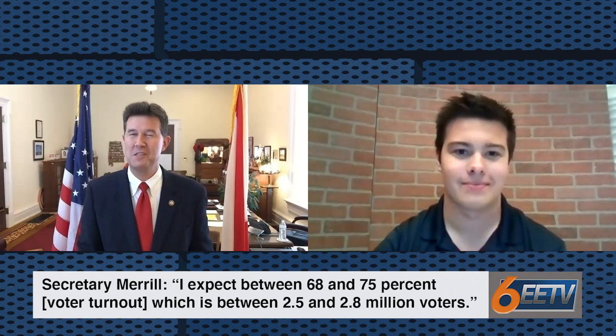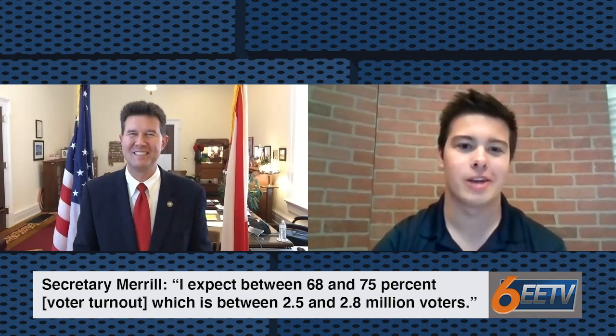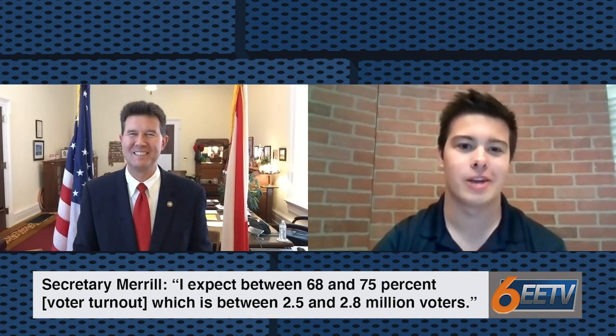Is there anything else that you would like to tell the voters of Alabama? Nothing that I can think of, but I appreciate you reaching out to me, AJ. And if you have other questions, please let me know. Of course, Secretary Merrill. Thank you for sitting down with me and answering the questions that we have for the voters of Alabama. You're always welcome on Eagle Eye TV. As for everyone sitting at home, make sure to register to vote, and after casting your ballot on November 3rd, tune into Eagle Eye TV for all your election coverage. You can find us on social media at Eagle Eye TV or on our website at Eagle Eye Auburn. I'm AJ Rivera, and War Eagle.